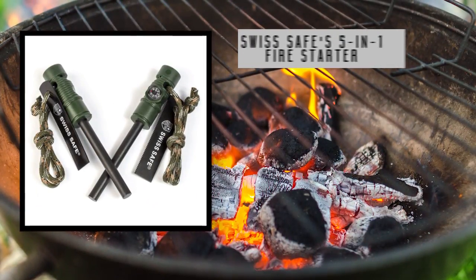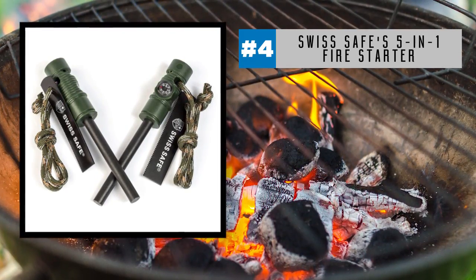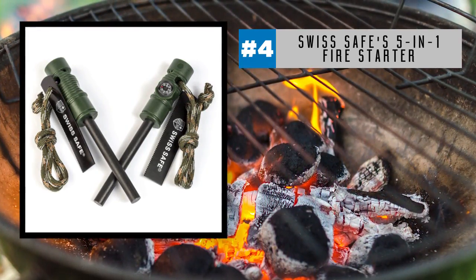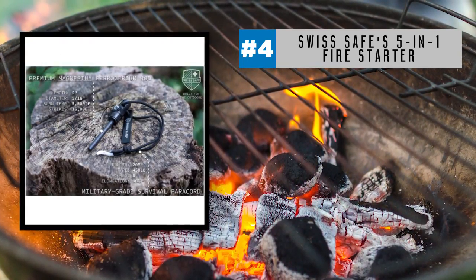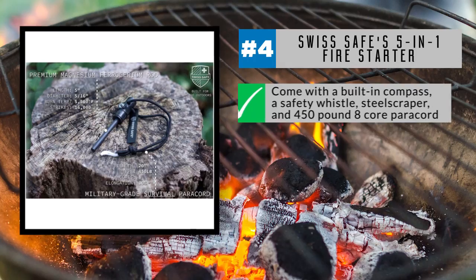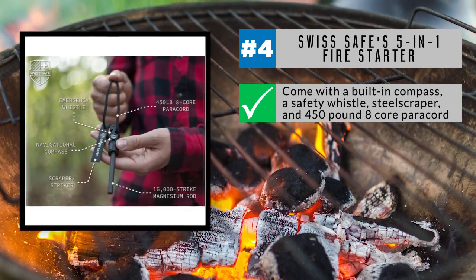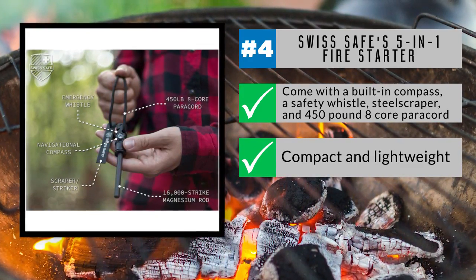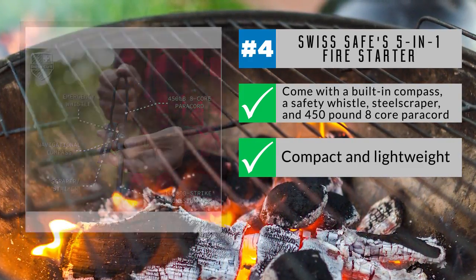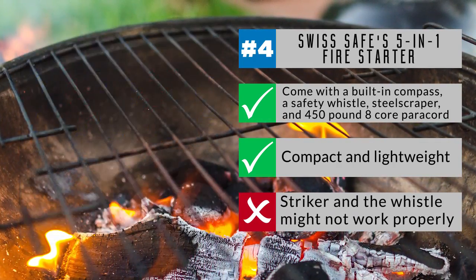Loaded with features, SwissSafe's 5-in-1 Firestarter comes in at number 4 on the list. There are two fire starters in each box, both featuring a magnesium rod for striking a fire in any weather condition. In addition, they come with a built-in compass, a safety whistle, steel scraper, and a 450-pound 8-core paracord. Compact and lightweight, they fit in a pocket, travel bag, or camping and hiking gear. Most users find this multi-tool to be reliable and durable, but a handful have found issue with the striker and the whistle working correctly.